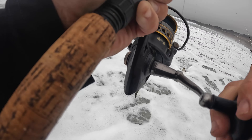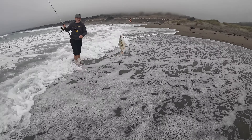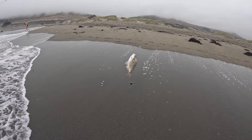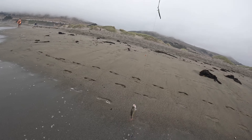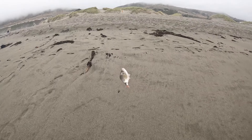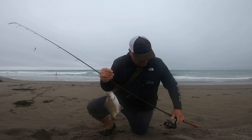There you go. Nice. Yeah, thank you. Let's go, buddy. Got one. I knew this was a good size one because he hit it so hard.